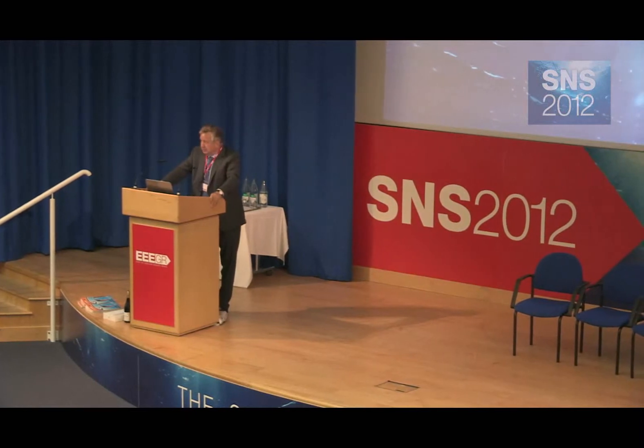First of all, we talked about the need for a developer to really become a construction management company, because there is no viable lump sum EPC contractor you can go to and buy the whole project as a turnkey plan. When you develop it, you have to organize yourself in a multi-contracting environment. That means, number one, it's very important that you pick the right contractors. We have, for example, eight contracts. If one contract doesn't perform, the whole project stalls — you can have seven good contractors and one bad one and you're done. So you have to pick the right contractors and create an organization that can handle eight contractors.